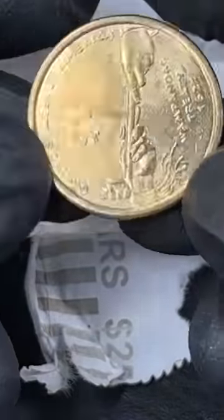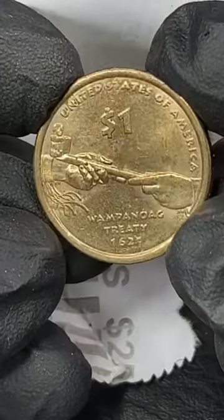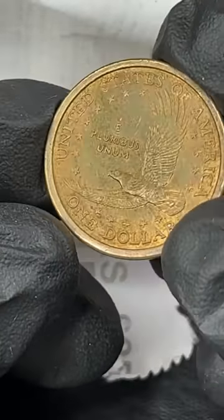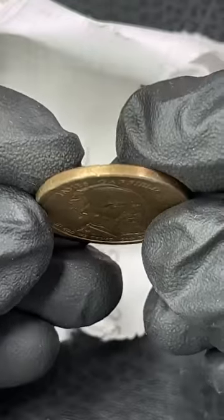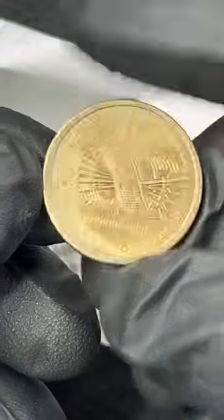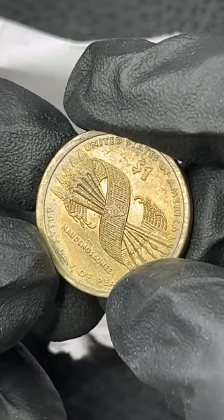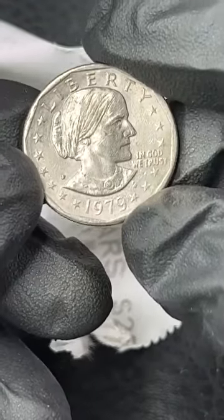I just picked these up from the bank. They've got a lot of designs on these Sacagawea dollars. Look at this one - I haven't seen many of these. It almost looks like somebody tried to gold plate this. Here's another Susan B. Anthony - not a wide rim.